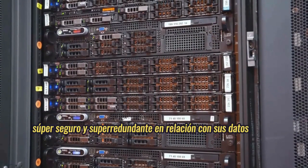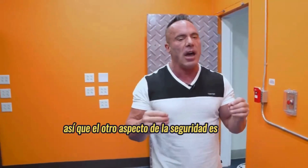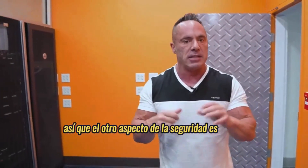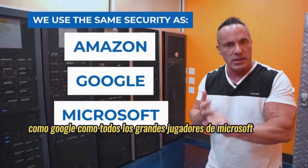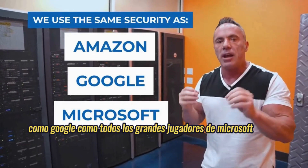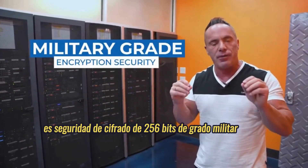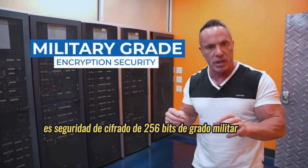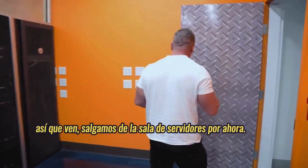The other aspect of security is we use the exact same security as Amazon, Google, Microsoft — all the big players. It's patented security: military-grade 256-bit encryption security. So your stuff is very secure. Let's come out of the server room for now.